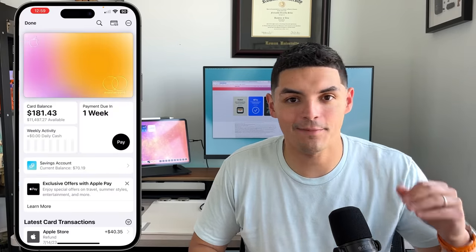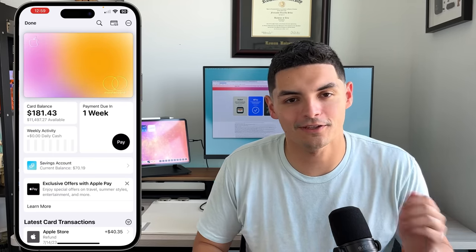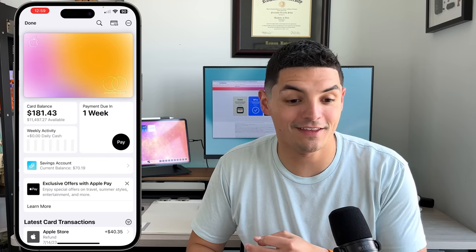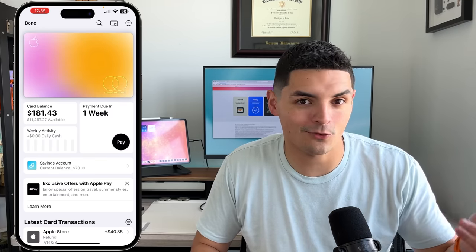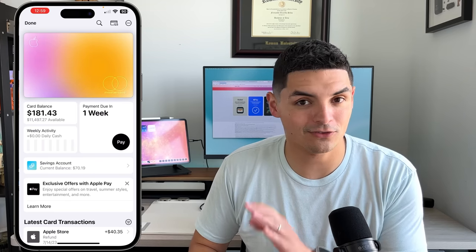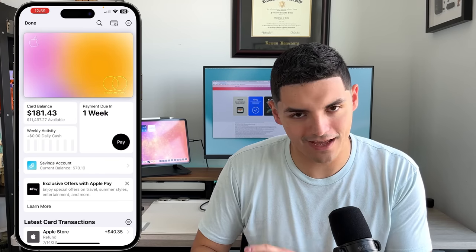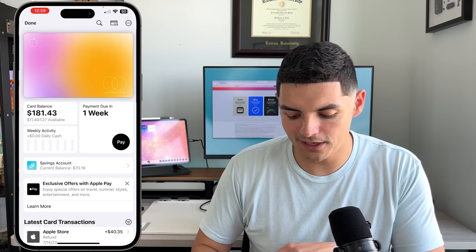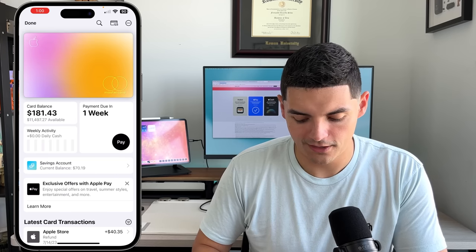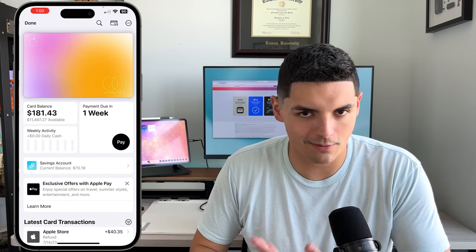Now I'll show the Apple Wallet app on iPhone. Apple is a tech company first that partnered with Goldman Sachs for the credit card side, and they built it the Apple way. The card display changes color based on spending categories, and turns white when paid off. You can see your card balance, available credit, and weekly activity tile showing exactly how much you're spending per week.